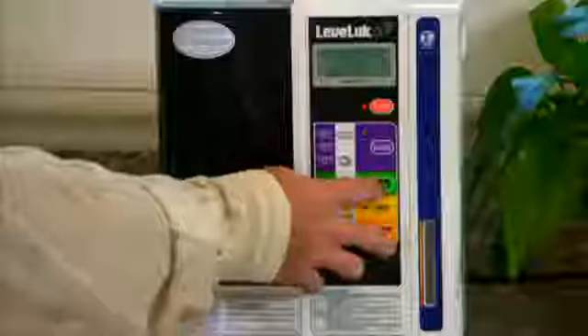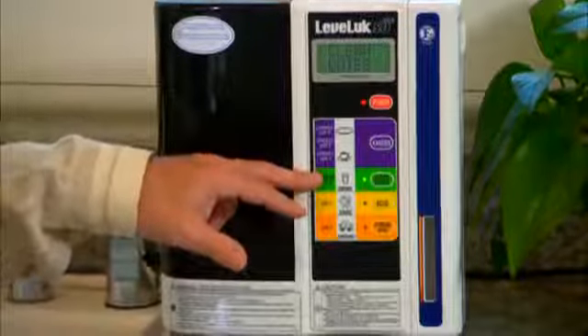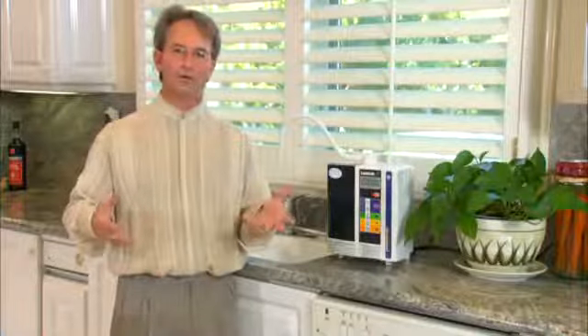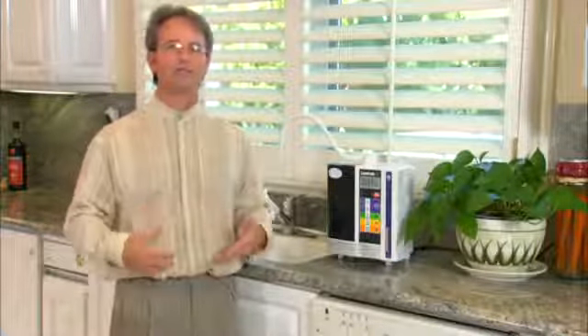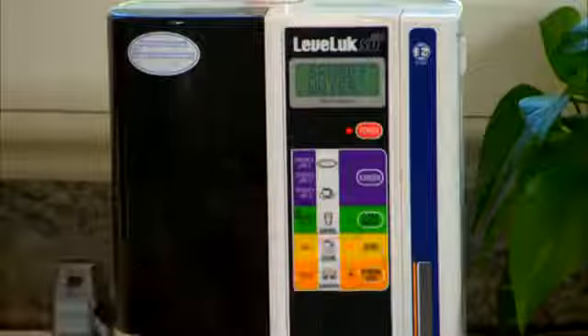The next water is clean water — it says for medication. We want to use that water if you're taking prescription medication, because the molecules are micro-clustered so absorption into the body is much greater and faster, and a lot of medication is time released. So 30 minutes before and 30 minutes after, you just want to use clean water when taking medication.